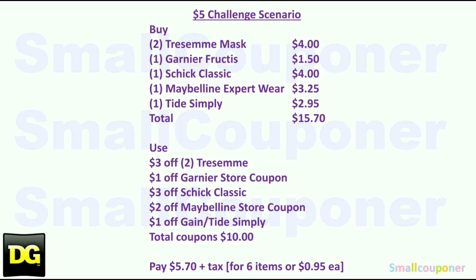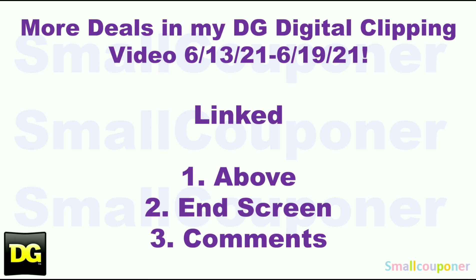Here is the $5.00 challenge scenario: Buy two Tresemme Masks for $4.00, one Garnier Fructis for $1.50, one Schick Classic for $4.00, one Maybelline Expert Wear for $3.25, and one Tide Simply for $2.95. Total comes to $15.70. Use the $3 off two Tresemme digital, $1 off Garnier store coupon, $3 off Schick Classic digital, $2 off Maybelline store coupon, and $1 off Tide Simply digital — total coupons $10.00. You'll pay $5.70 plus tax for six items, or about $0.95 each. There are more deals in my DG Digital Clipping video for this week, June 13th through June 19th, 2021. Some deals are not the cheapest, but if your store has clearance items or you need those items, go ahead and clip those digitals. I'll link that video above on the end screen and pin it in the comments below. Thanks for watching, bye!